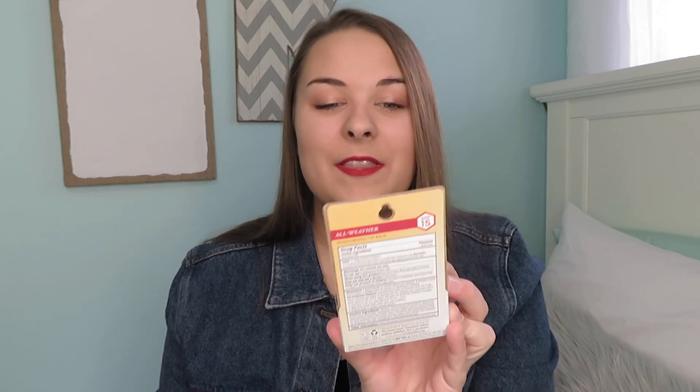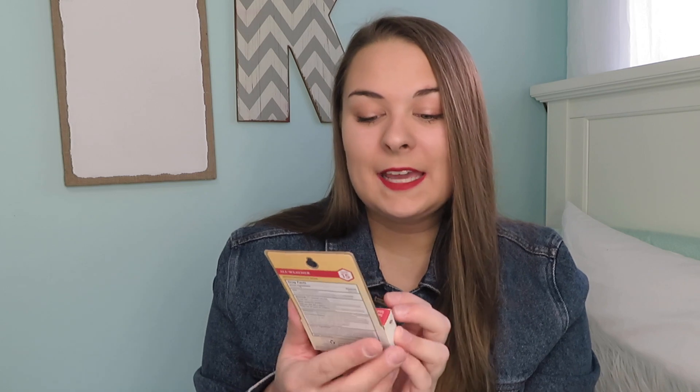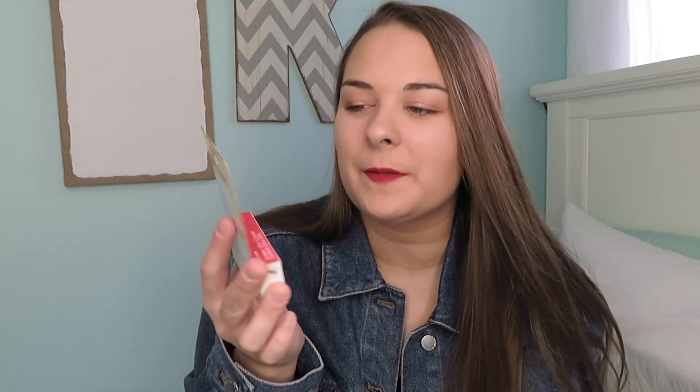Another lip product I have been loving is this Burt's Bees all-weather chapstick — it's just a moisturizing lip balm. It has SPF 15 and it's 100% natural. This stuff has been amazing. I love this as well as my lip treatment, but I talk about my lip treatment all the time in my videos, so I wanted to show something a little different. I always keep this in my pocketbook. It's a really nice moisturizing lip balm. I feel like it does kind of tint my lips a little. I do really love this product — it's definitely one of my favorite chapsticks.